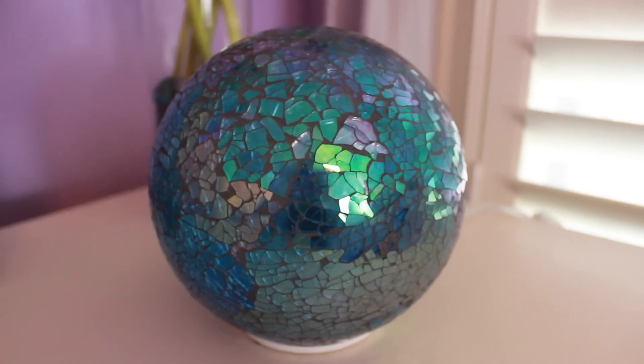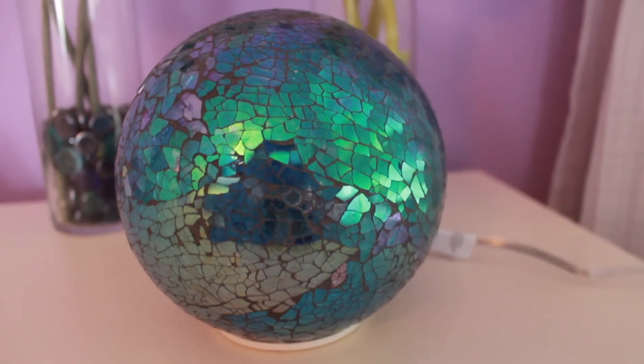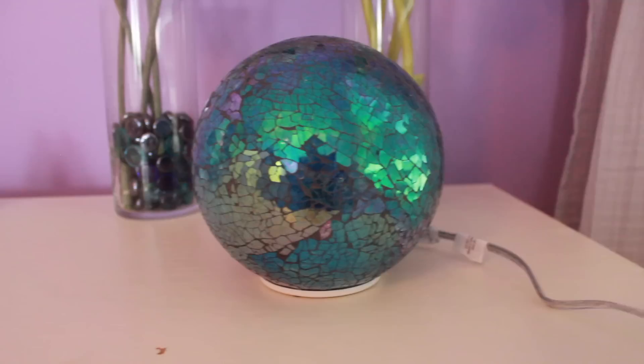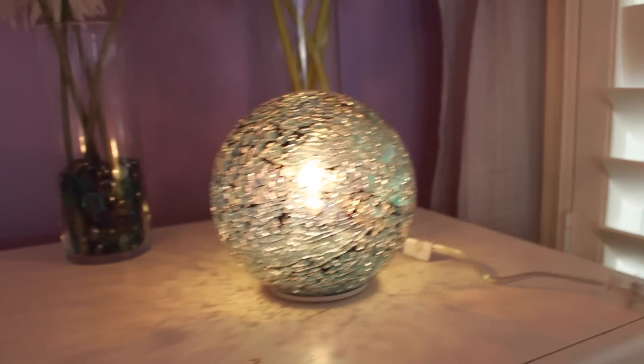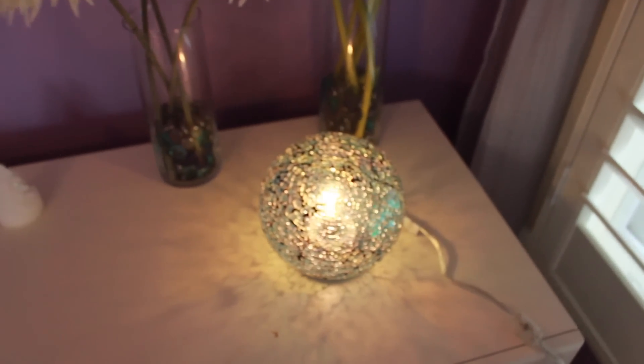He also got me - I'll do a close-up - it is a light-up orb, that's really the only way I could explain it. It's just so pretty. It's like an iridescent purple, green, teal, blue. And when it's lit up you can see all the mosaic tiles lit up. It's so pretty and it matches my room perfectly, so he definitely did a great job.